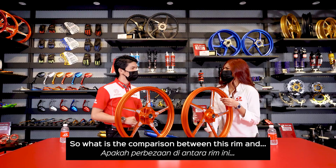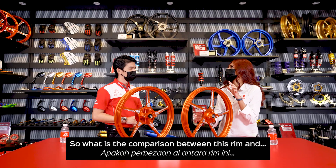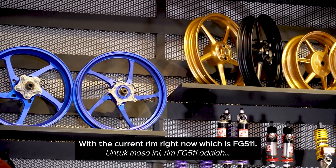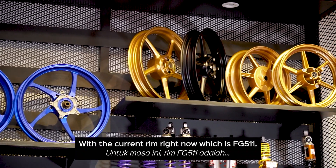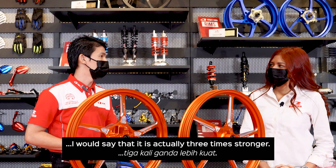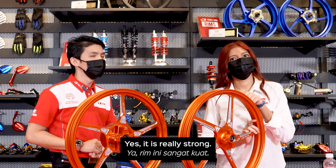So the comparison between this rim and other RCB rims that we have — with the FG511 currently, we are able to say that it will be three times more stronger. Yes, yes, it's really strong.